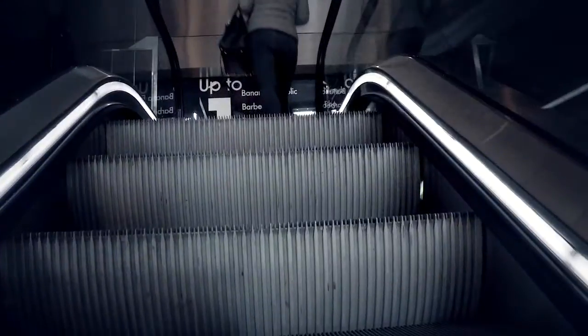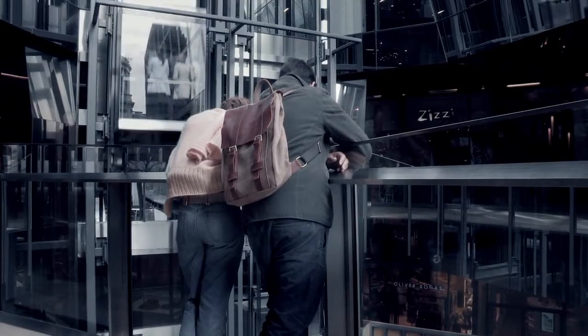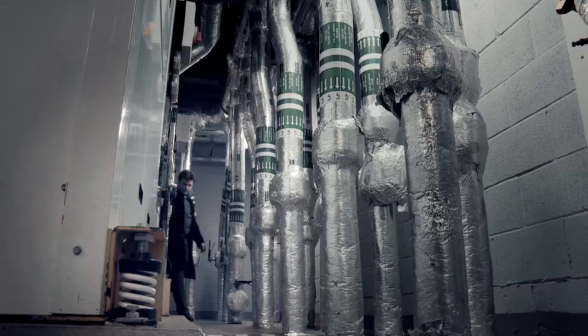I'm Joe Short and I'm CEO of DemandLogic. We realized that the insane amount of energy being wasted in commercial buildings is going completely unnoticed, because the systems that are used to control those buildings, they're pretty old-fashioned.